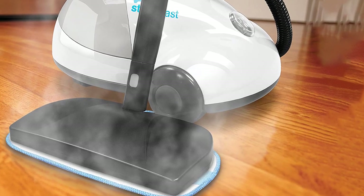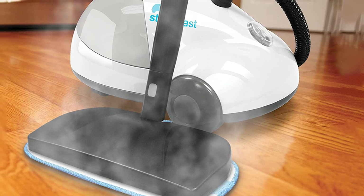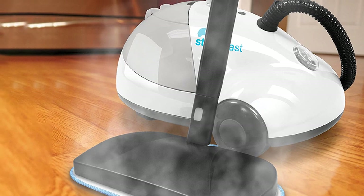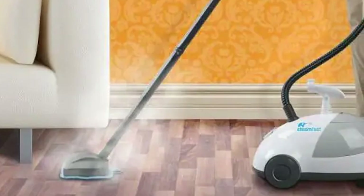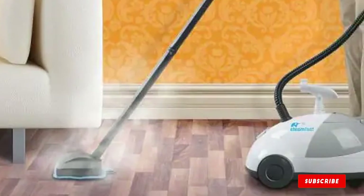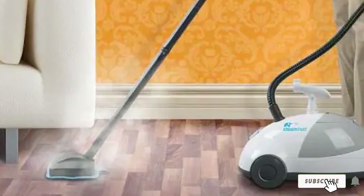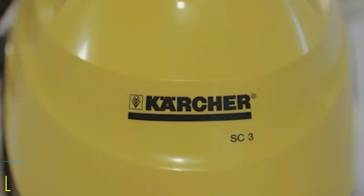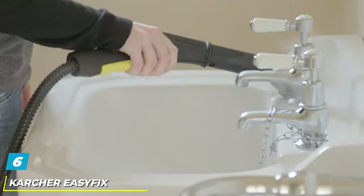Depending on the amount of work at hand, the small capacity should serve the majority of steaming tasks in most households. The tank holds about 45 ounces of water, allowing for around 45 minutes of continuous steaming. The Steam Fast SF-275 is a reasonably priced steamer that will let you readily handle the toughest stains found on tiled floors and counters of regular-size baths and kitchens.